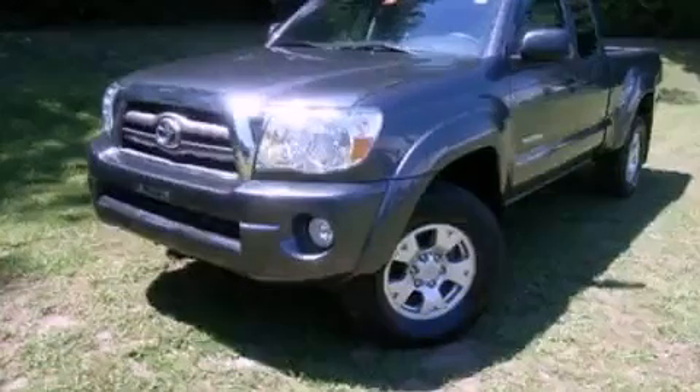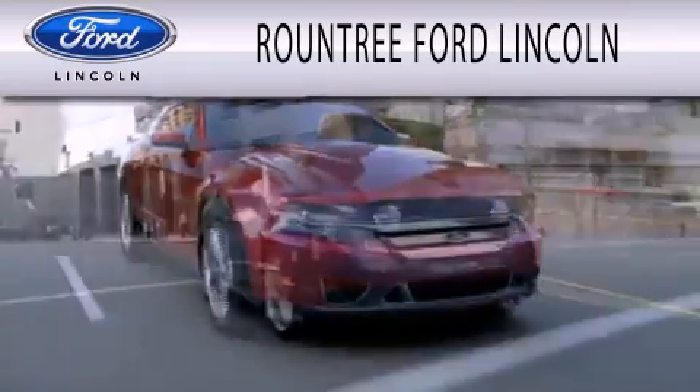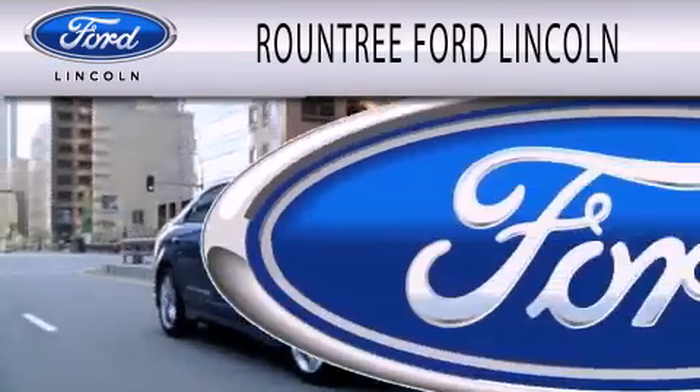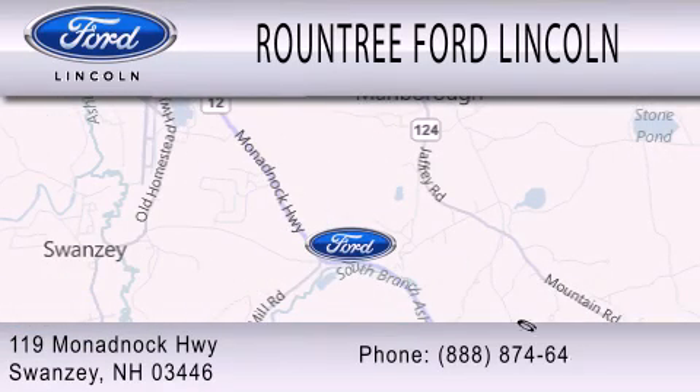Stop by today and test drive this automobile for yourself. Roundtree Ford Lincoln is dedicated to doing everything possible to ensure that the experience you have selecting your next vehicle is as pleasant as possible. We are located at 119 Wnadbach Highway in Swansea.